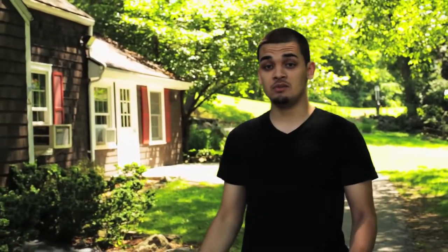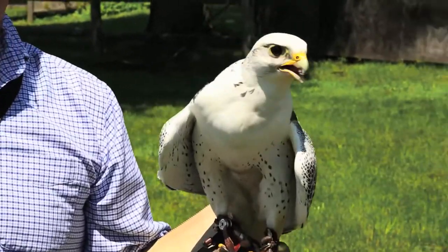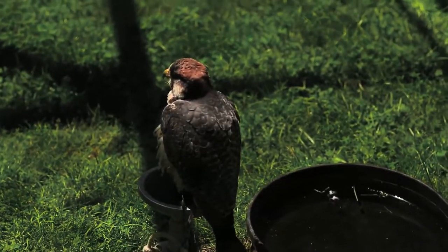Right now we're walking through one of the most beautiful parts on campus, the Environmental Center. I actually took an Environmental Photography class right here. So no matter what time you're walking past, you're always bound to run into some kind of interesting wildlife.